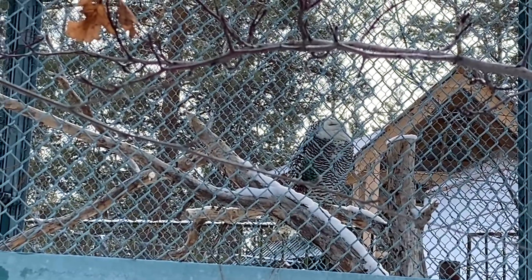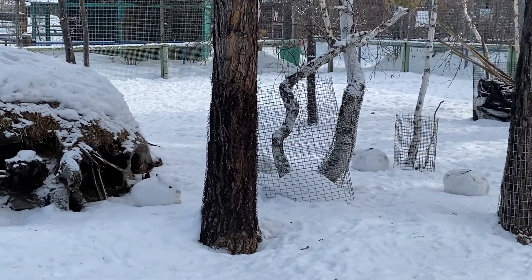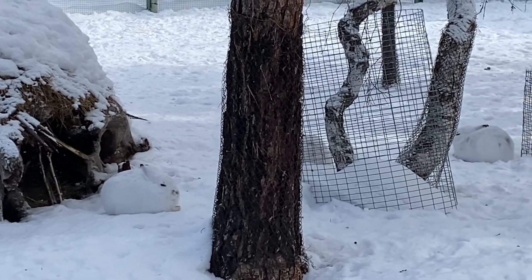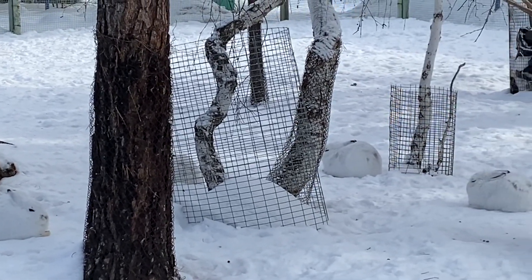There is a snowy owl behind the cage, and here is another one. It's a hare and it's all white, so it's the same color as snow. I didn't see them at first. They are really cute.